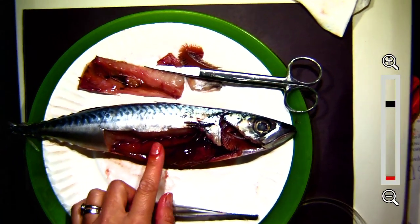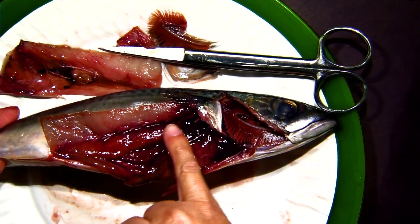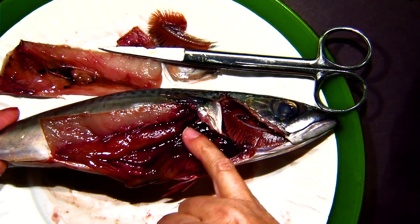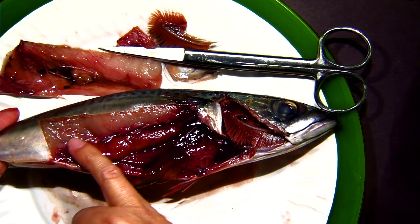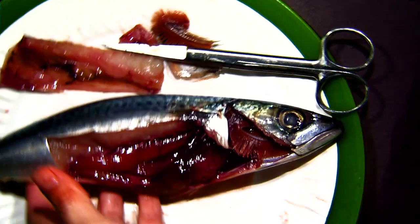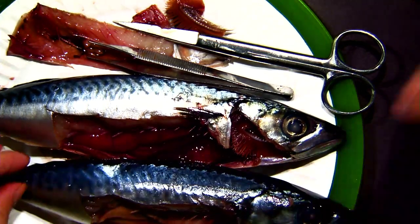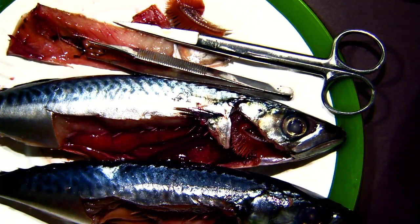I can also tell you this one is a female because these are her ovaries right here. This tissue right here is one of her two ovaries. I actually have a pre-cut another fish that I want to show you, and just by chance it happens to be a male with a fuller stomach — a little bit different than the one we've got here.